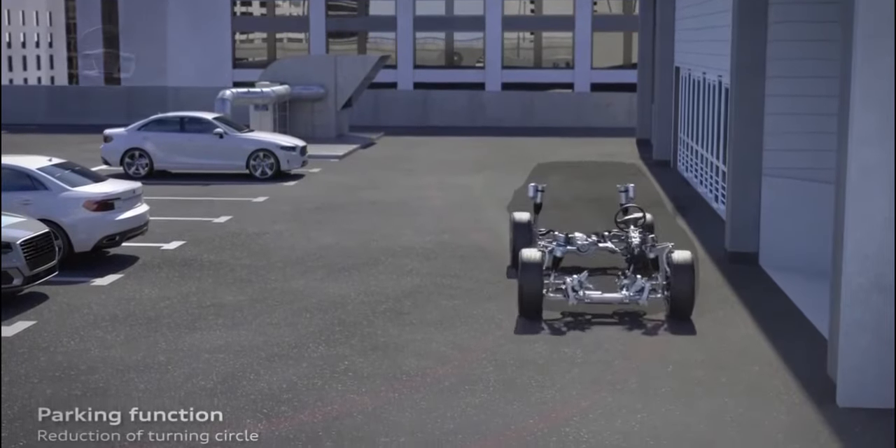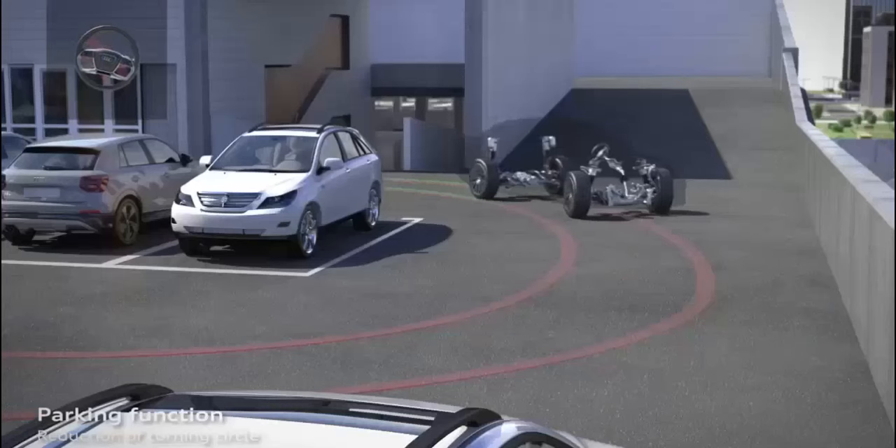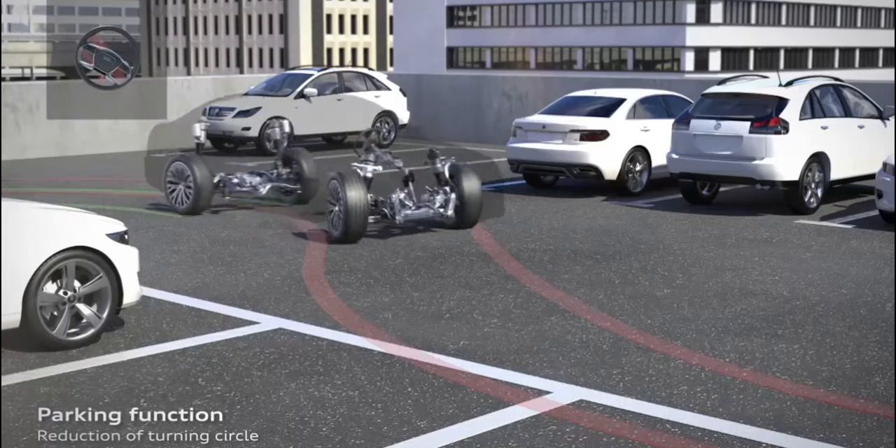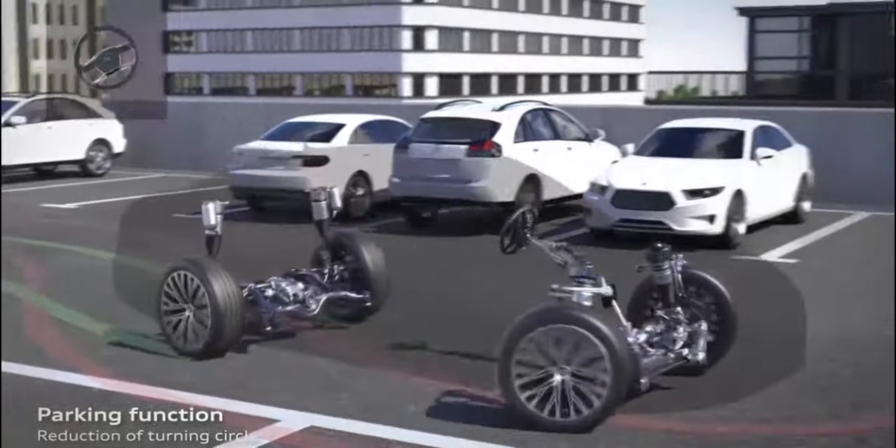When the vehicle is at low speed, there is less centrifugal force acting on it while turning, so the car is more stable. Hence, sharp turns can be made without rollover even with a short turning radius.